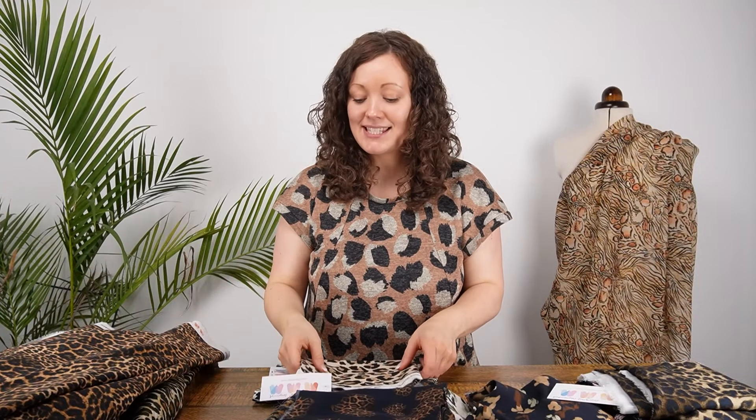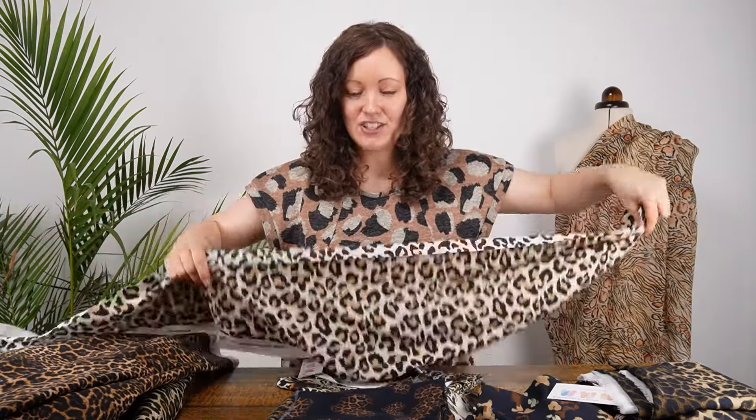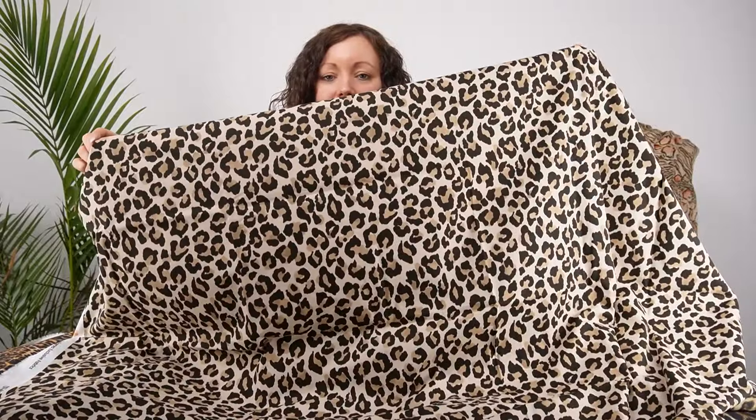The second design in cotton poplin is called Lounge Leopard — a lighter colorway in a very classic animal print design. I love the lightness this one brings; it has a very different feel to the other designs. I love the idea of a little dress or top in this — it would be absolutely gorgeous.